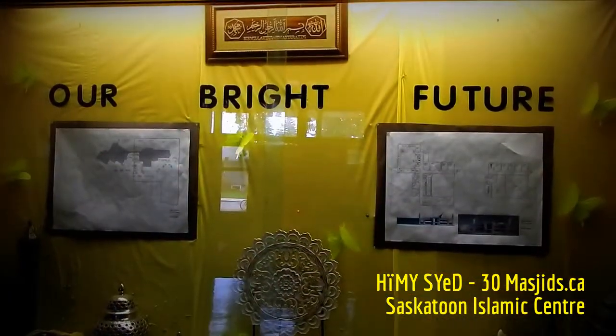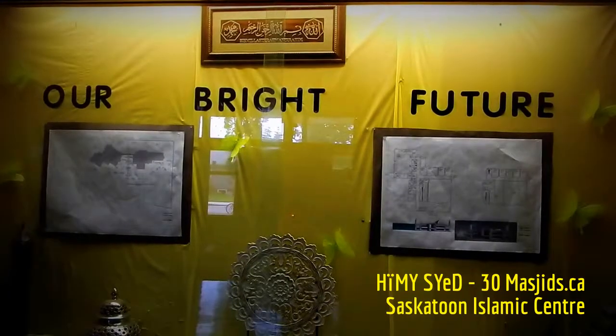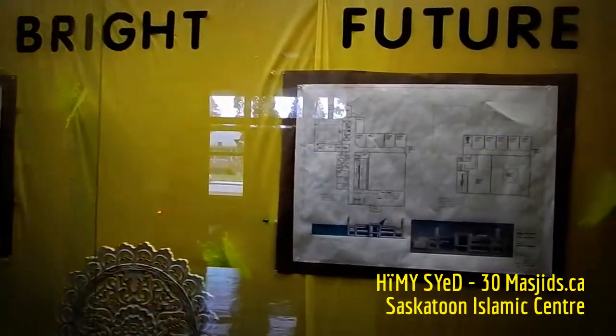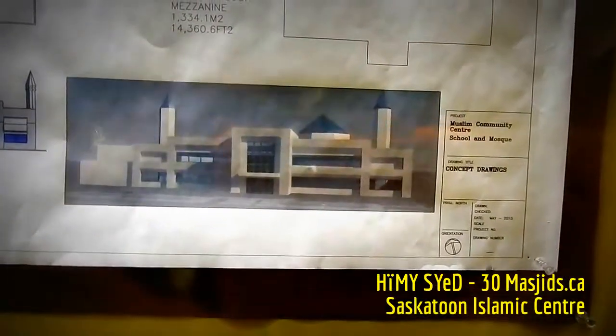The Islamic Association of Saskatchewan is not standing still — they are planning for the future. As I understand it, they have purchased land, they have plans, and the aspiration is to open a new school and masjid by 2020. Inshallah, God alone willing, with a lot of hard work and fundraising, this may be the future for the Islamic Association of Saskatchewan.